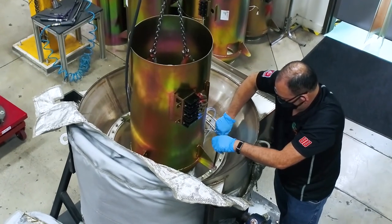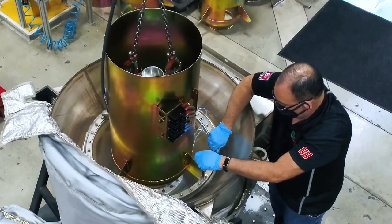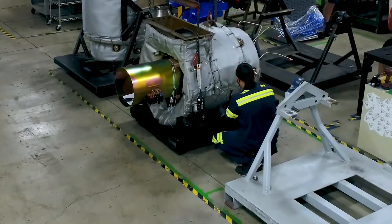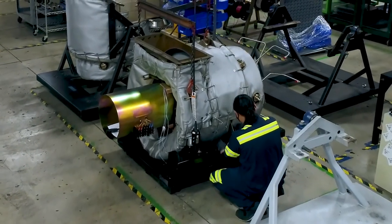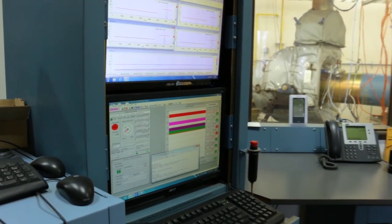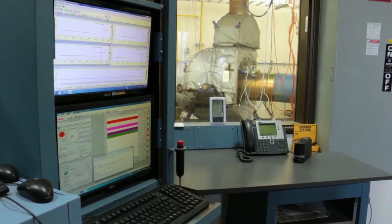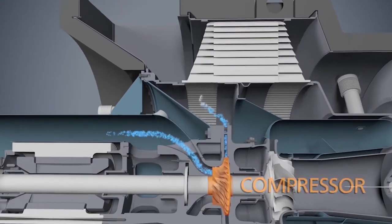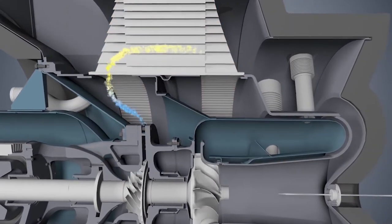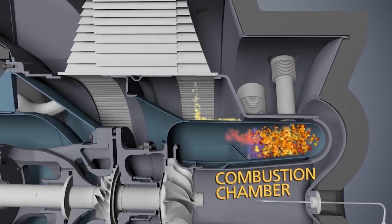Once all components are balanced, they can be safely built into our microturbine engine module. The microturbine engine module is integrated into its system and then proceeds to a three-hour acceptance test, all throughout having its vibration and other outputs measured. As the engine operates using only a cushion of air, the balance condition remains constant throughout the life of the product.